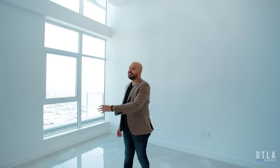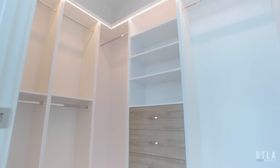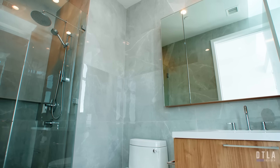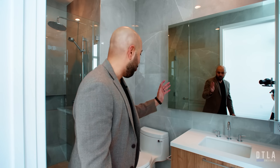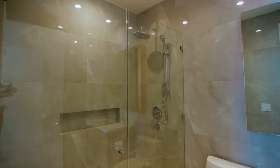Bedroom number one — first thing you notice besides the light is the 18-foot ceiling heights. It has its own significantly good-sized closet, and it has its own bathroom with quartz countertops, quartz finishes on the backsplash, the vanity, and chrome faucets. As we walk down the hall, we have bedroom number two, which pretty much mirrors bedroom number one without having the bathroom.